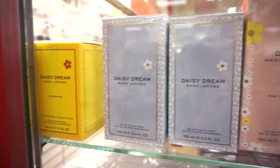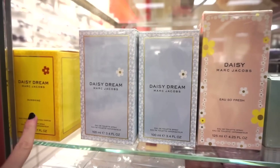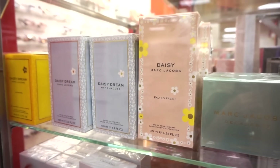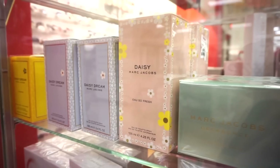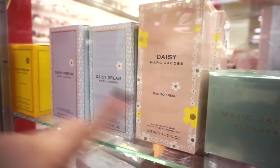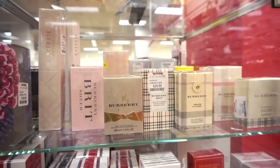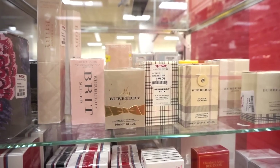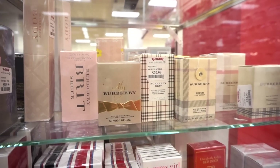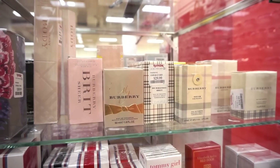I wanted to show you guys some of the perfumes they have now at TJ Maxx. They have the Marc Jacobs Daisy perfumes in yellow, blue, and pink packaging. The pink one is a 4.25 fluid ounce bottle at $59.99 — I think that's at least $90 normally, so definitely cheaper here. They also have a bunch of the Burberry perfumes, retailing for like $29.99 for 1.6 fluid ounces each. Let me know which Burberry perfume is your favorite — I'm looking to get one.